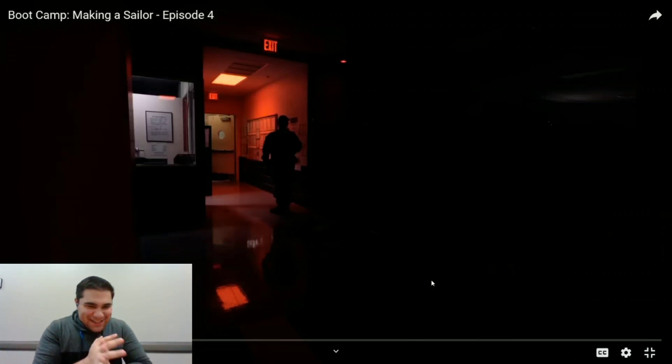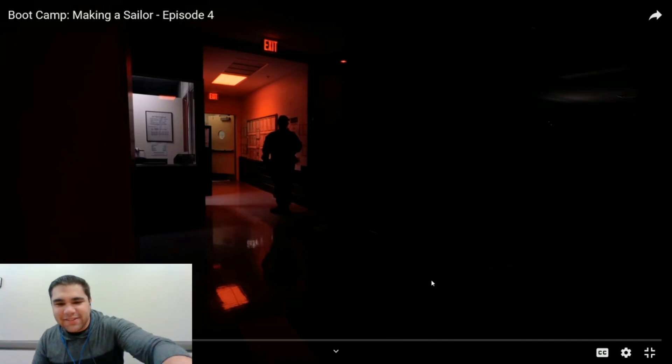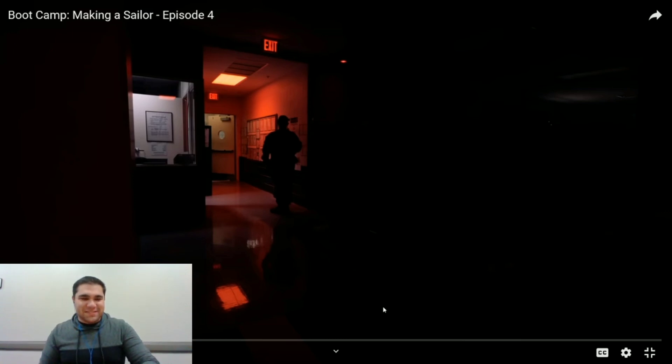So excited — Making a Sailor Episode 4! I love recording these, they're so much fun. Hey guys, it's your boy Aaron coming at you with a fresh new reaction video. Today we're doing Making a Sailor Episode 4 — it's getting insane, getting crazy. We're almost at battle stations, we're almost sailors. Let's check this one out, this is gonna be a fun one.